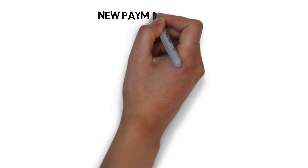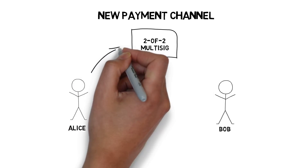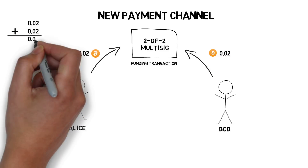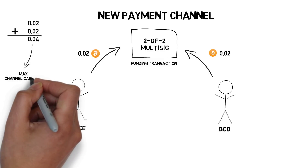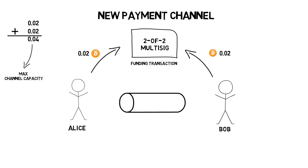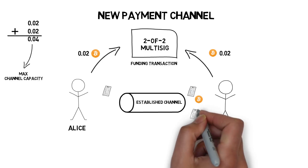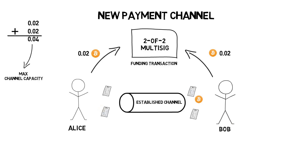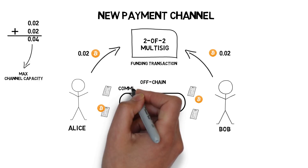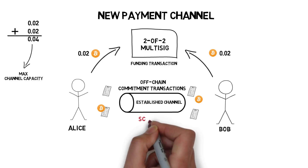In order to open a new payment channel, two parties — Alice and Bob — have to commit funds to a 2-of-2 multisig address by sending a funding transaction to the Bitcoin network. Committed funds represent the maximum channel capacity, which is the amount of Bitcoin that can be transferred via this channel. After the channel is established, the two parties can start signing and exchanging commitment transactions that alter the initial state and are not broadcast to the Bitcoin network. This allows for exchanging thousands of transactions without having to interact with the underlying Bitcoin network, making the whole solution scalable.